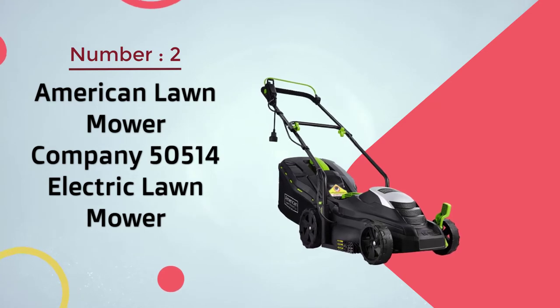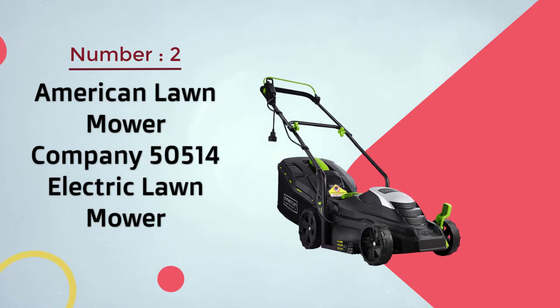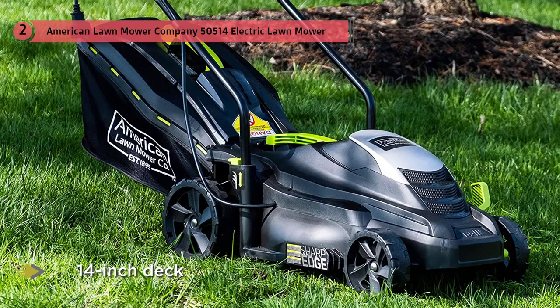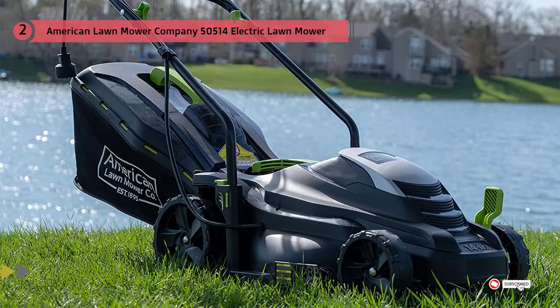Number two: American Lawn Mower Company 50514 electric lawn mower. The American Lawn Mower Company corded electric lawn mower is a great choice for anyone who's on a budget. This 11-amp electric lawn mower is ideal for small yards as it has just a 14-inch deck and must be plugged into an electrical outlet to run. The mower features a single lever height adjustment with five positions, as well as a rear bag for mulching capabilities, and you'll get a lot of power for its low price.